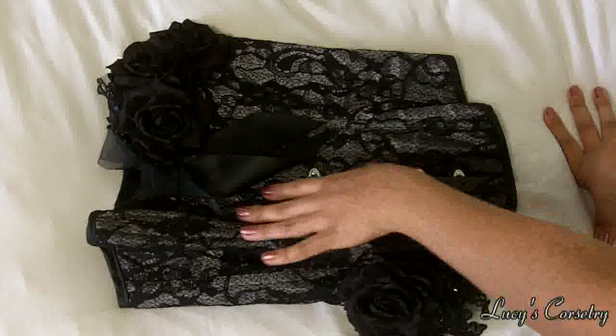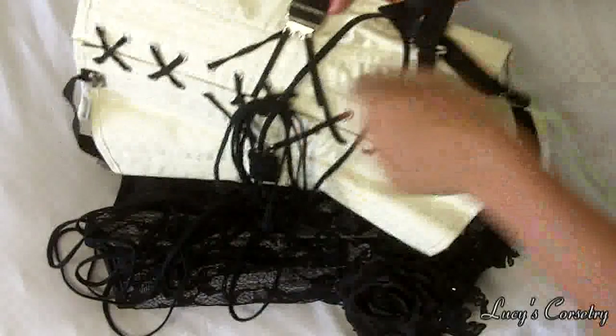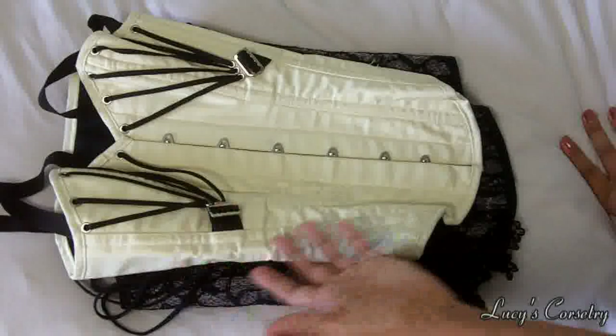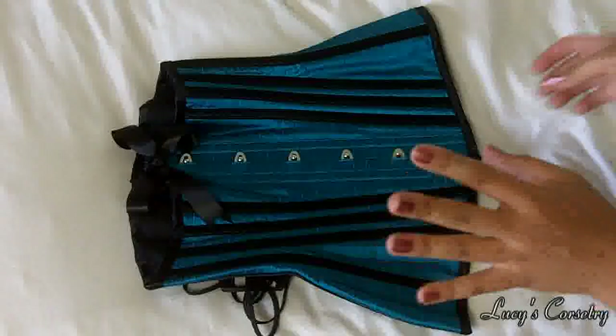I have two overbust corsets from Boom Boom Baby Boutique. This is the pewter silver overbust with floral designs and lace overlay — this was the featured corset of March. I also have this overbust which is really cool because it has fan lacing in the back. I'll be reviewing it a little bit later on; it has straps everywhere and it's just so fun to wear.